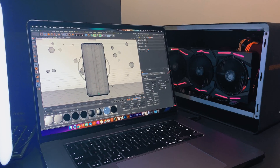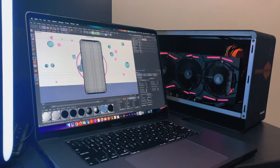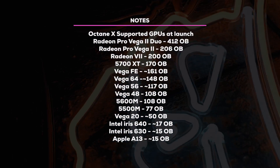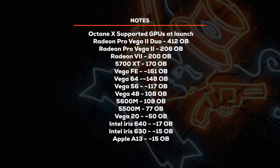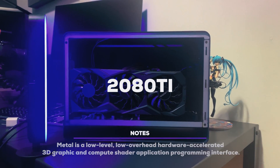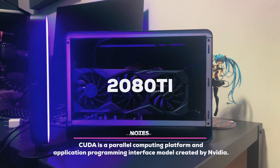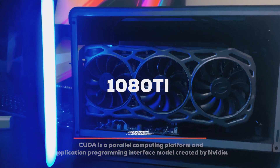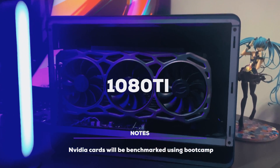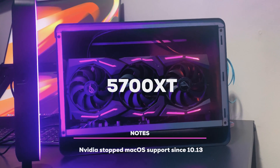I'm going to run some benchmarks to give you guys an idea of how comparable AMD is on Apple's Metal system versus Nvidia's CUDA system. For this test, I'll be using the high-end consumer versions of the GPU manufacturers — the 2080 Ti and the 1080 Ti from Nvidia, and the 5700 XT and 5500M from AMD.